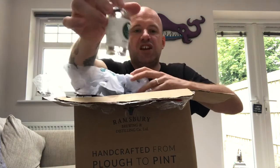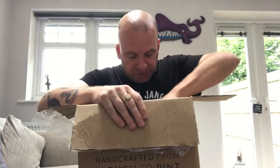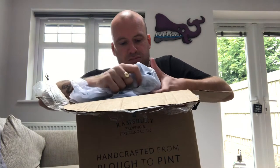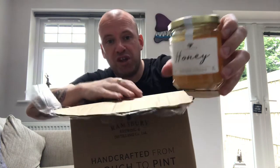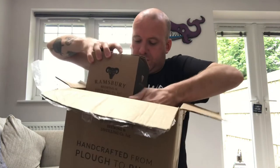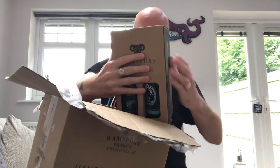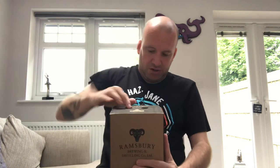I've got a bottle of the dry gin — that's 40%. My wife will probably want me to nick that. There's a nice jar of Ramsbury honey, and it looks like we've got a four-pack of 500ml bottles in here. I don't want to smash that, so I'll set that down — that's what we've got.